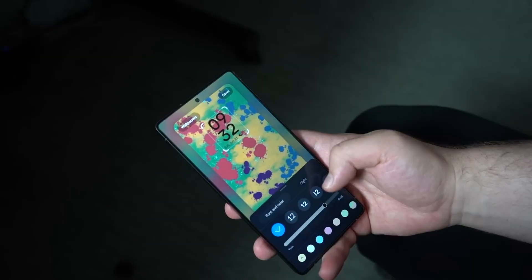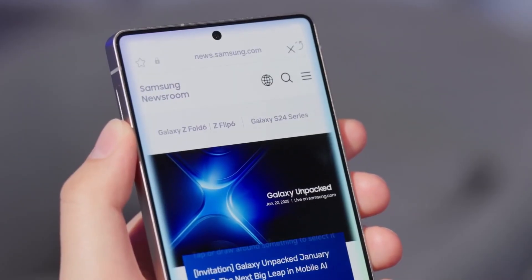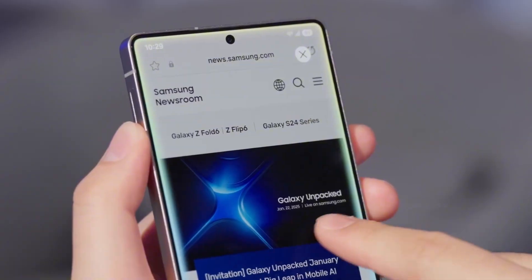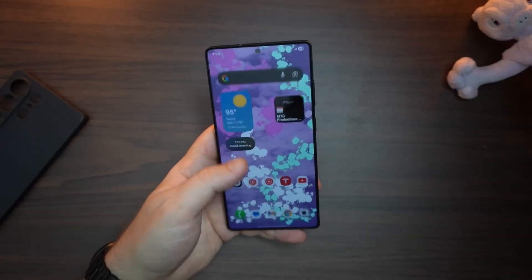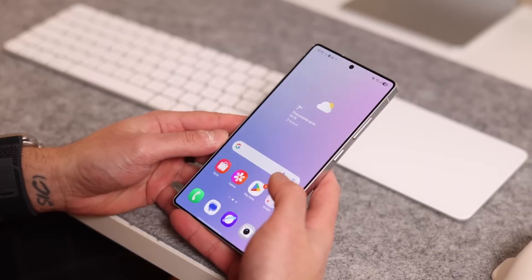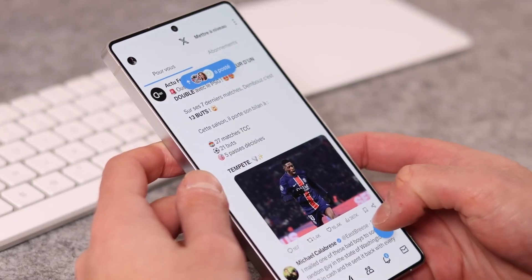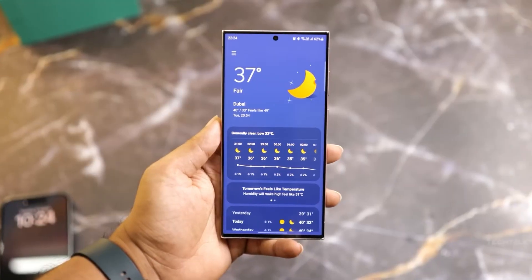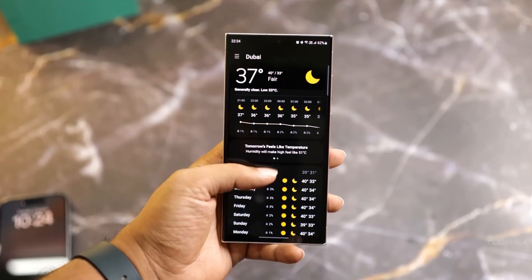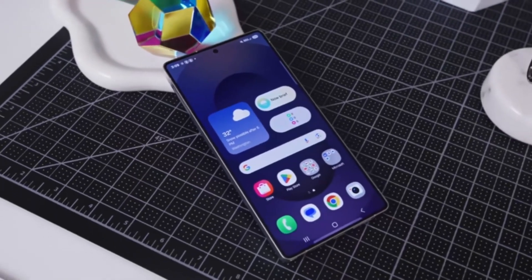Let's talk about what One UI 8 actually feels like. This isn't just a surface-level paint job. Samsung has reworked the design language — icons look cleaner, animations feel buttery smooth, and menus flow more consistently. It feels like the whole interface has been tuned up. And then there's AI, woven deeper into apps, the camera, and even system settings. It's designed to make everyday tasks smarter and faster without you even noticing it's working in the background.